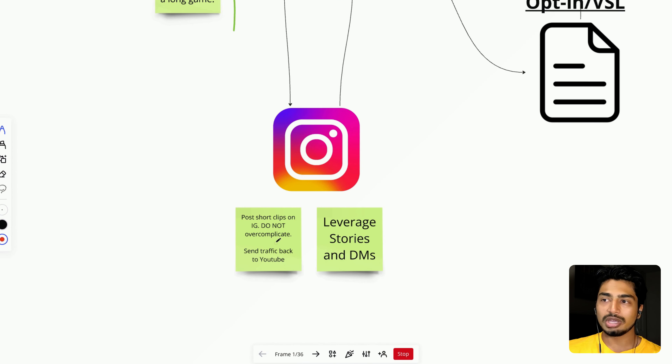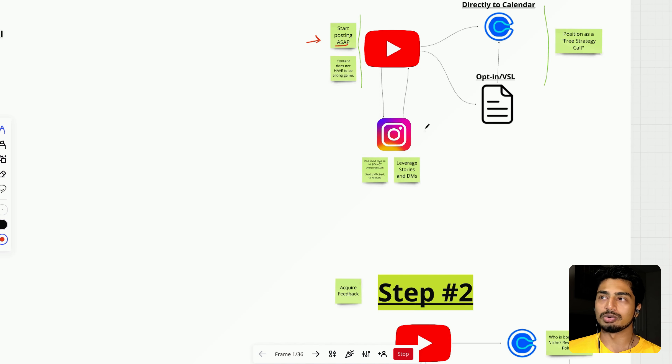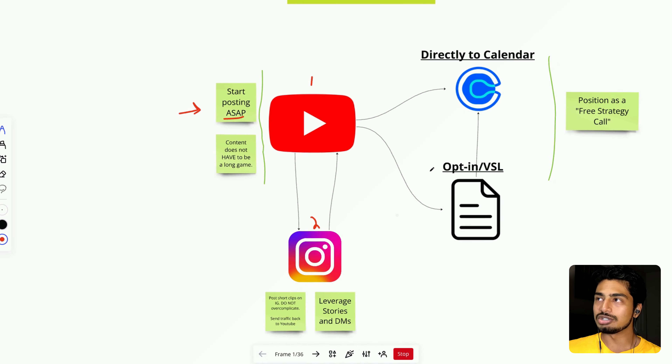Then establish your Instagram. I don't care if you have nothing on your Instagram or you're starting from new — just establish a clean profile. Literally copy my Instagram profile: make sure it's your face, a nice background, a clear bio telling people what you do, who you help, and your results. Then start posting short clips — even using an AI platform if needed, though I highly recommend against those AI platforms since I don't think they look good. Use them to get some content out there, start building a YouTube presence, and leverage Instagram stories and DMs. DM everyone that follows you to build a relationship.